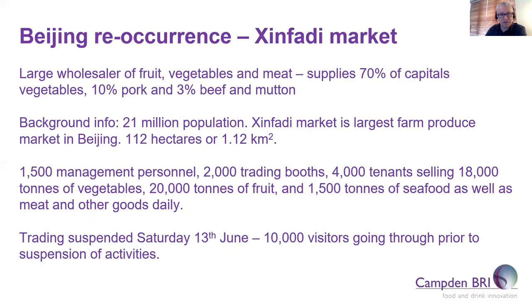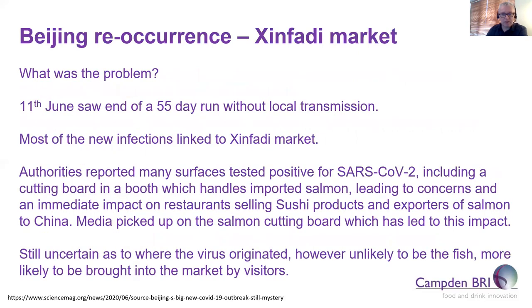They trade thousands of tons of food every single day to meet the demands of the Beijing population. Their run of 55 days without any new infections was brought to an abrupt halt when nearly 80 new local cases were linked to this market. The virus was detected on a chopping board used to prepare imported frozen salmon, which media picked up on quickly, leading to sushi restaurants being shut down and companies exporting salmon to China facing a sudden lack of demand. However, the likelihood of the fish being the problem is very low, since other countries handling the same exported fish have not been reporting any problems. Where the virus originated is still unknown, but it is more likely to have been brought into the market by visitors.